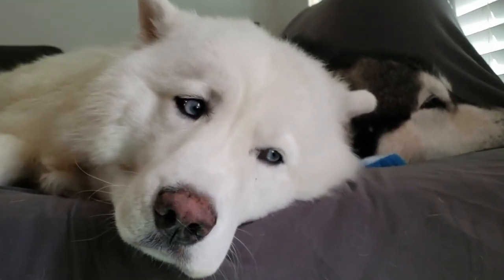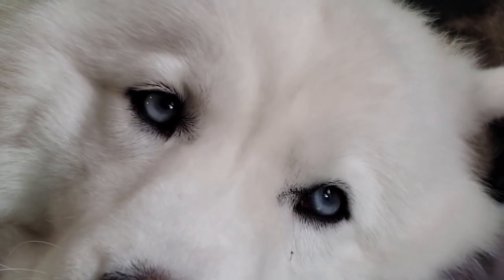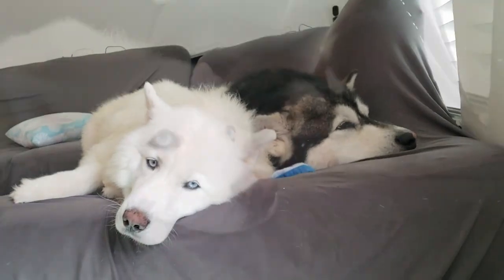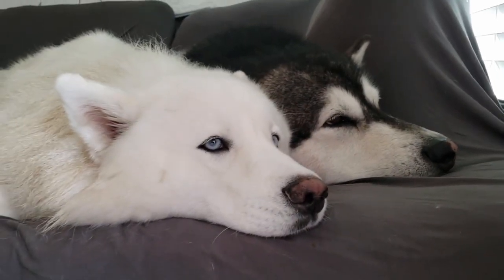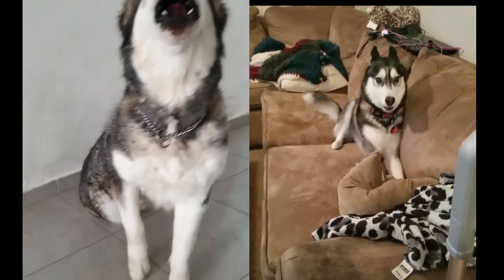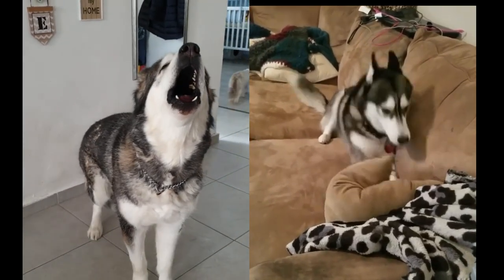Certain breeds of dogs are easy to confuse. This is certainly the case with the Siberian Husky and Alaskan Malamute. While they are both recognized by the American Kennel Club and look like wolves, their personality and purpose are very different. Here we discuss the similarities and differences between the Malamute and the Siberian Husky.